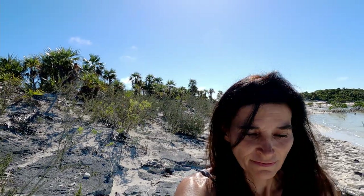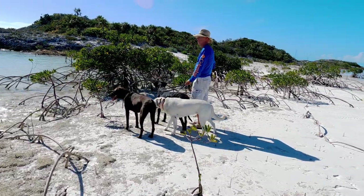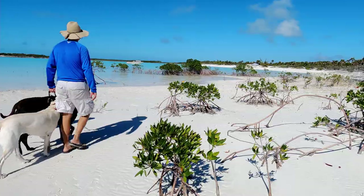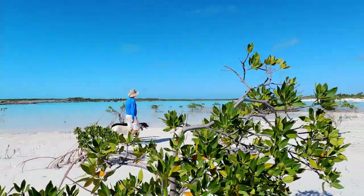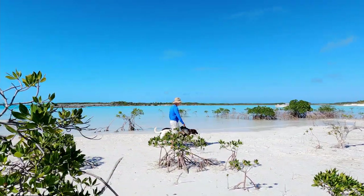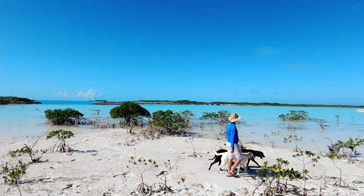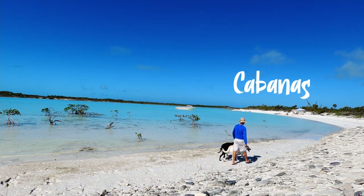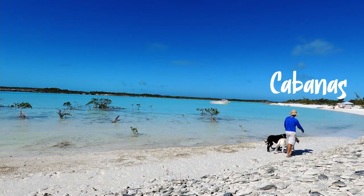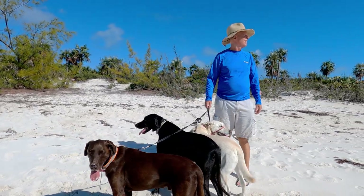We have finally made it to the Exuma Land and Sea Park and we are at Shroud Key. It's a pretty area — a few mangroves. We also saw several megayacht yachts anchored outside the Land and Sea boundaries whose staff set up large cabanas with water toys such as kayaks, jet skis, and sea scooters at the ready for their guests.